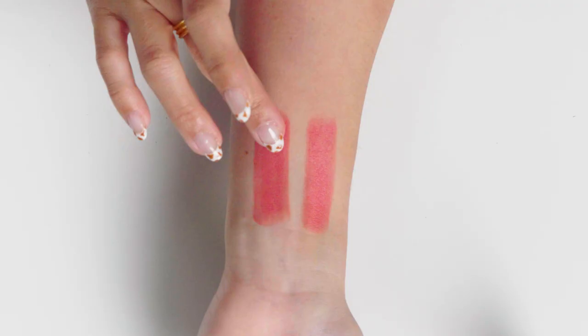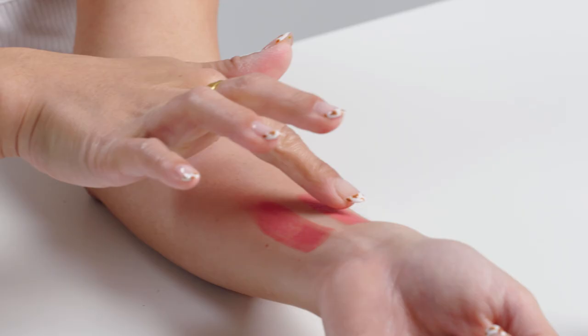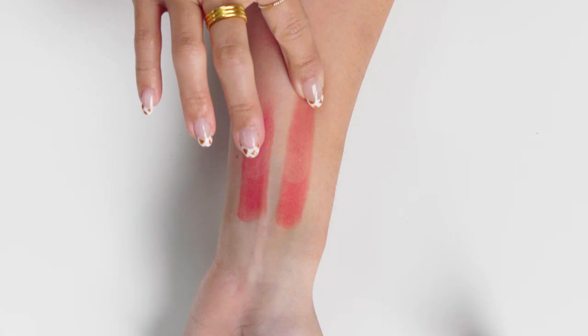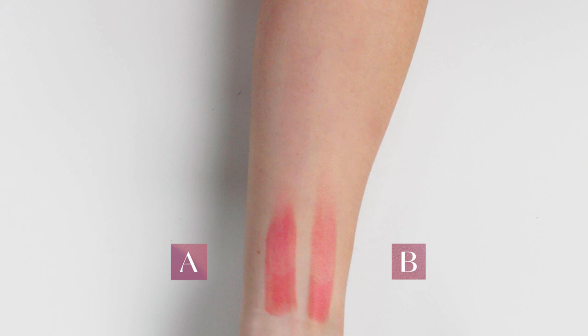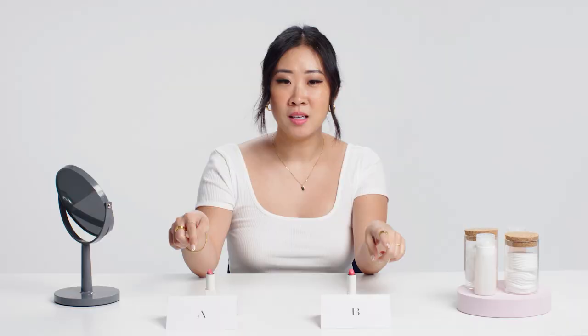Another thing we look for when we formulate lipsticks is longevity. Let's see how well these perform under a smudge test. A barely smudged at all, but B smudged more — just a slight difference, but noticeable. I'm guessing A probably has some film formers that help the formula stay put. I'm going to say A is definitely more expensive than B, and definitely without a doubt a higher quality.